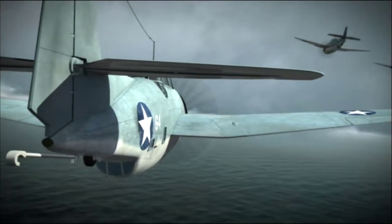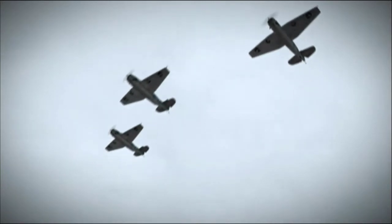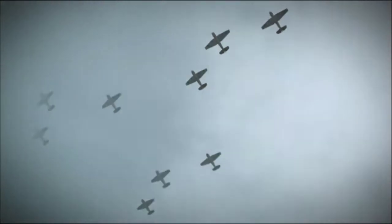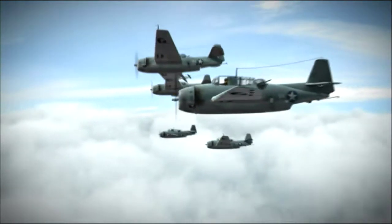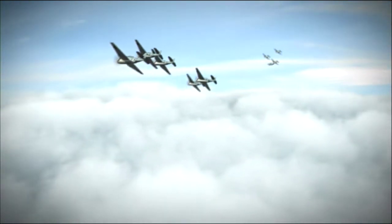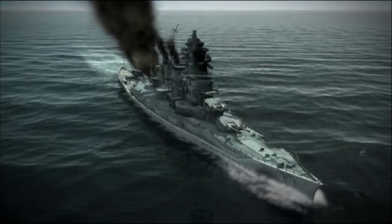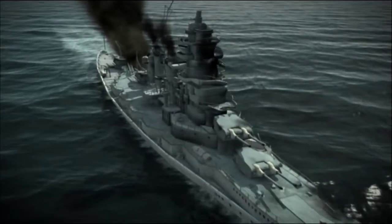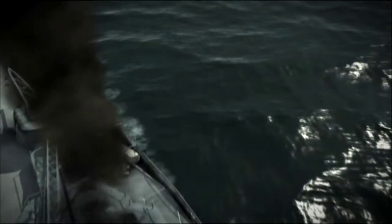Coffin's torpedo planes immediately climb 4,500 feet higher, into the clouds and out of sight. Their objective: split into two groups and maneuver into striking position to bury the Imperial battle wagon. Both groups will meet the warship head-on, one from the port bow, the other from starboard.